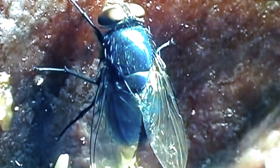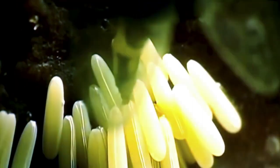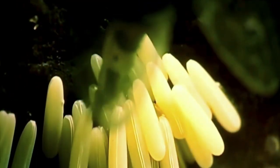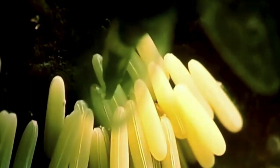Flies can lay eggs in food. These eggs can hatch into larvae, which can contaminate food. Fly larvae feed on organic matter, including food, and when they develop into adult flies, they can transmit diseases to people who eat the contaminated food. To prevent this, keep food in clean, closed containers and regularly clean surfaces where flies may land.